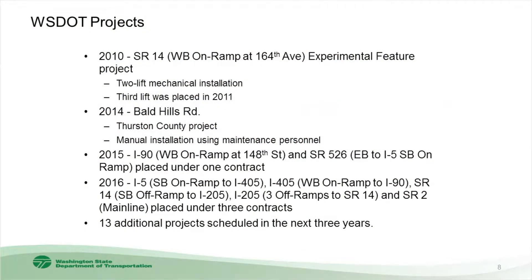Within WSDOT, we've done a few jobs. I started back in 2010 with a project on SR14 along the Columbia River on the southern border of our state. We were also involved with Thurston County on a Bald Hills Road job, and there have been other jobs in 2015 and 2016. We basically have plans for about 13 more jobs in the next two to three years. We learned a lot from the initial jobs we placed, watching their performance and learning what we could to improve the process in the future.